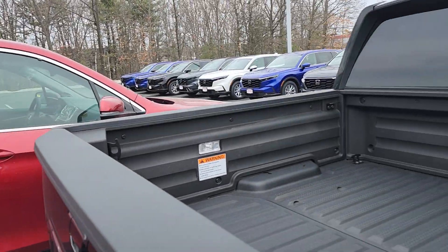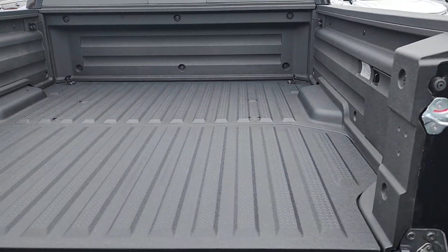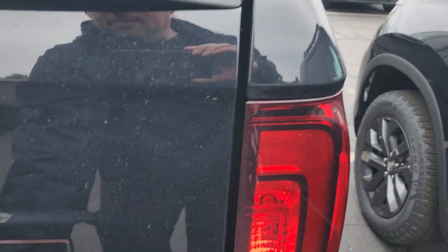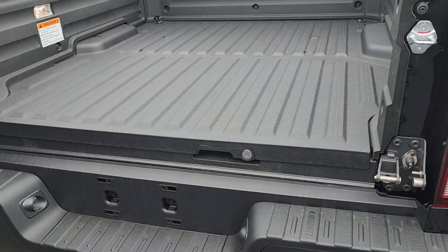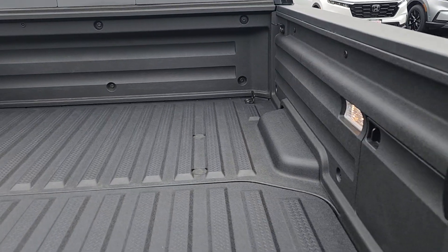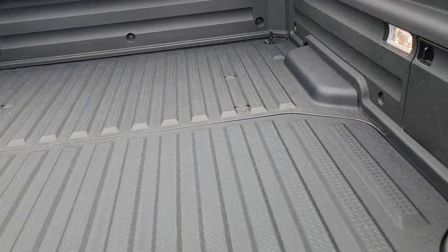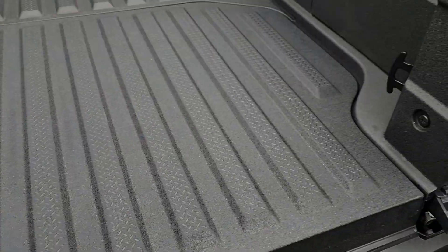I'm going to come around to the back. Now your tailgate folds down. It also opens up sideways, and then you have access to a trunk back here if it's not locked. At the bottom of the trunk is a drain, so you can fill this up with ice — it's a huge cooler.